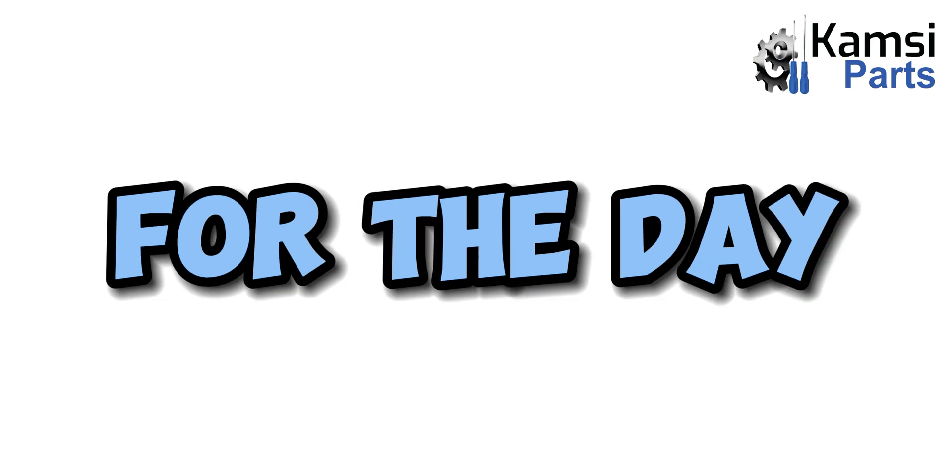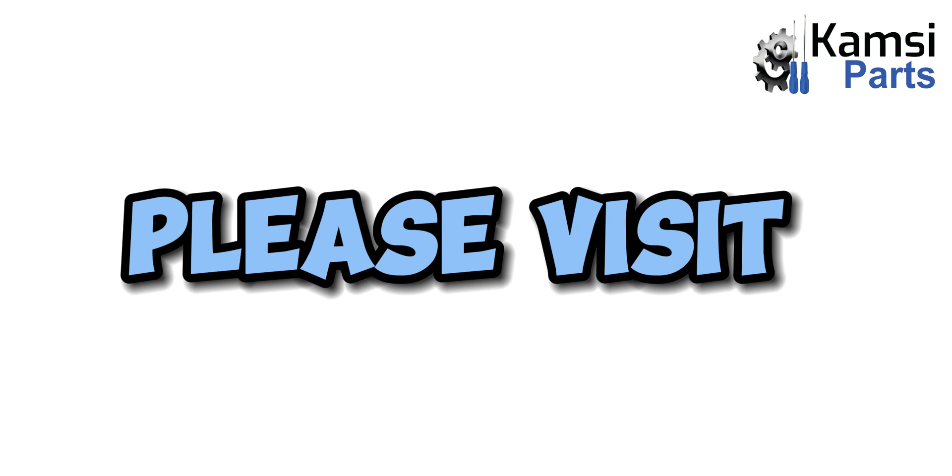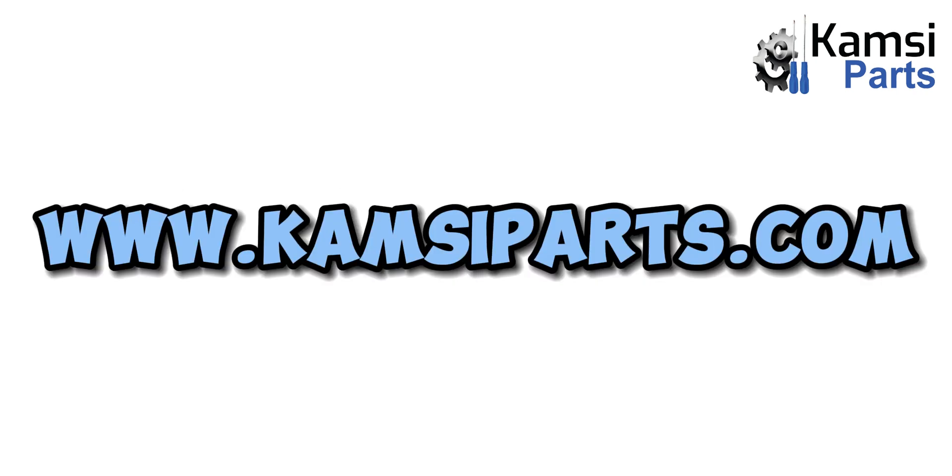That will be all for the day. To get an original car part anywhere in the world, please visit www.kimseeparts.com.